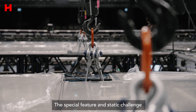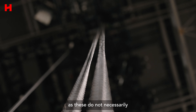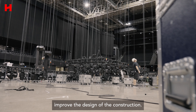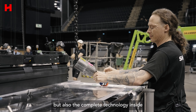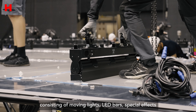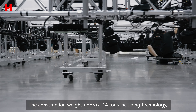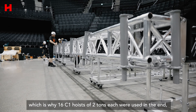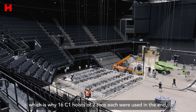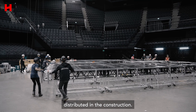The special feature and static challenge was to lift the hood with as few motor hoists as possible, as these do not necessarily improve the design of the construction. It's not only a matter of lifting the cube, but also the complete technology inside — consisting of moving lights, LED bars, special effects, and so on. The construction weighs approximately 14 tons including technology, which is why 16 C1 hoists of 2 tons each were used, since the weights are not 100% evenly distributed.